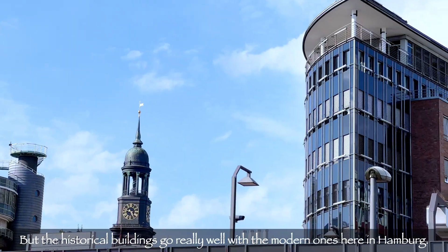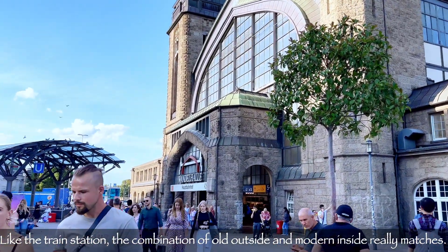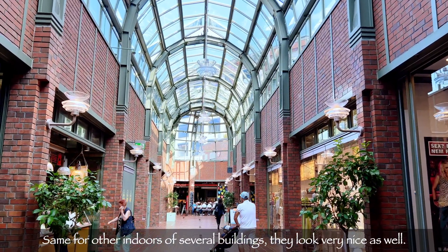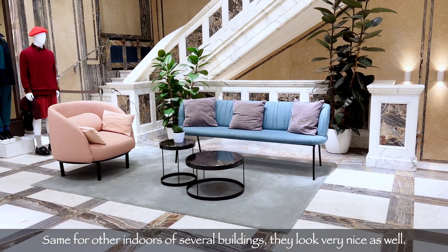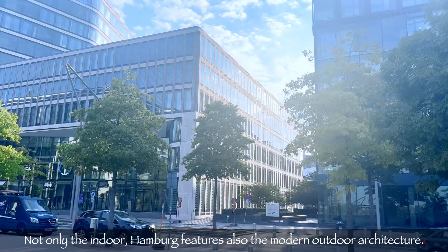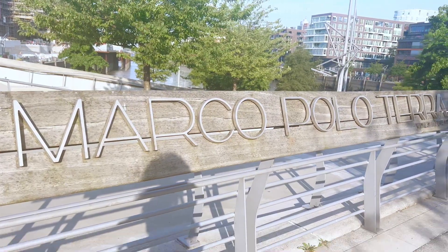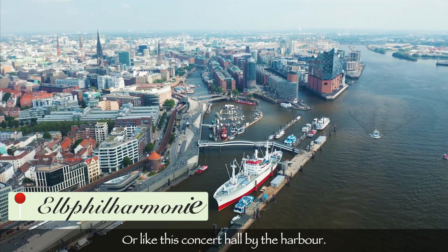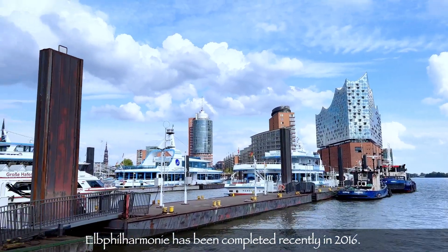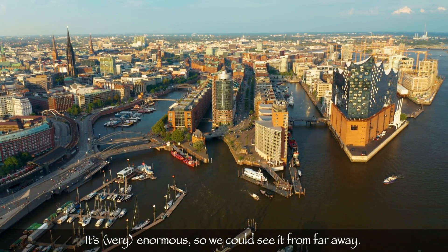The historical buildings go really well with the modern ones here in Hamburg. Like the train stations — the combination of the old outside and modern inside really match. Hamburg also features modern outdoor architecture, like the Marco Polo Tower, or the concert hall by the harbour. The Elbphilharmonie has been completed recently in 2016. It's enormous, so we could see it from far away.